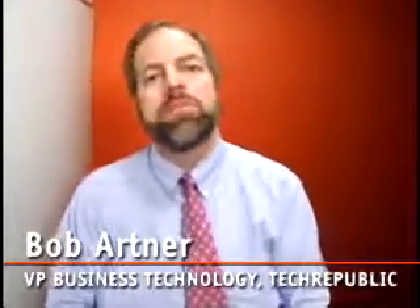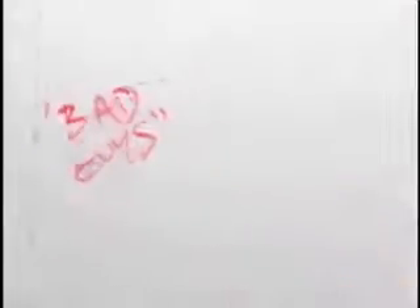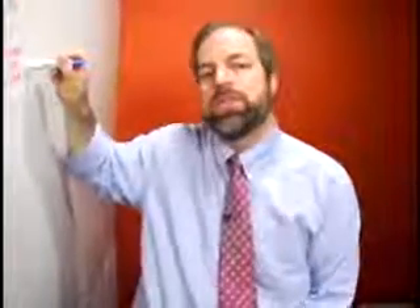To illustrate my point, I've drawn the world's most simplified security outline. On the one hand, we've got the bad guys. On the other hand, we've got the corporate jewels. What are they trying to get after? Usually your company website, your company email server, and by extension, the rest of the storage on the network.